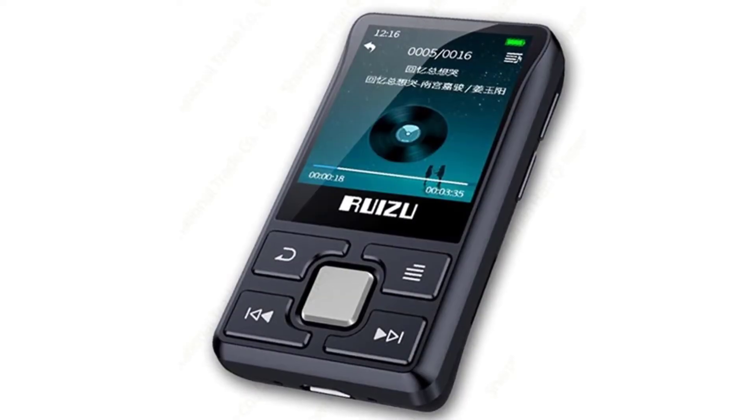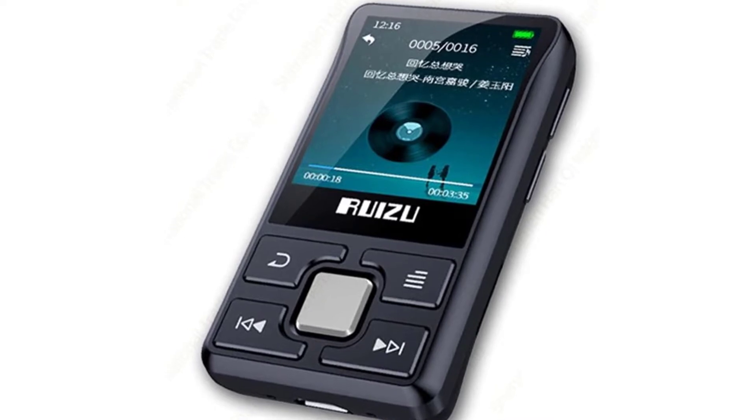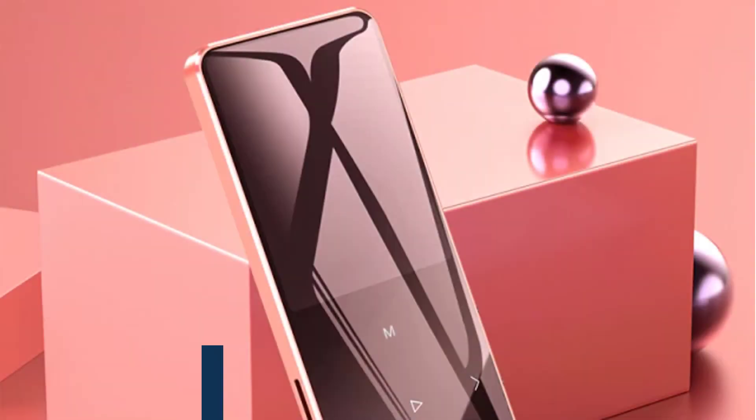Hi friends, are you looking for the best MP3 player? Then you are in the right place. In this video, we're going to review the top 5 best MP3 players on the market.